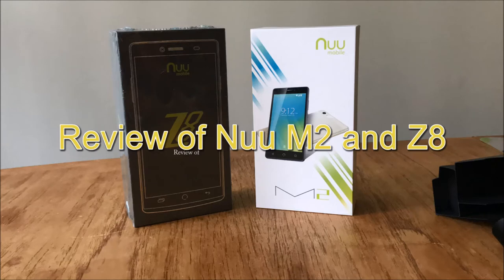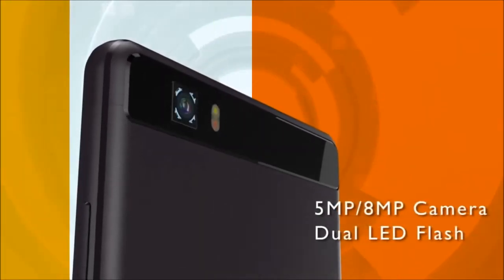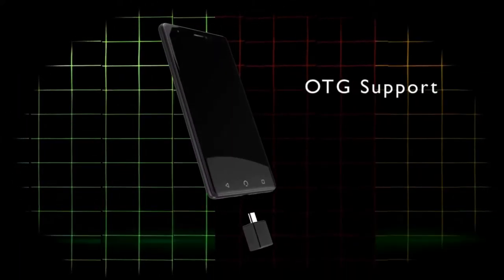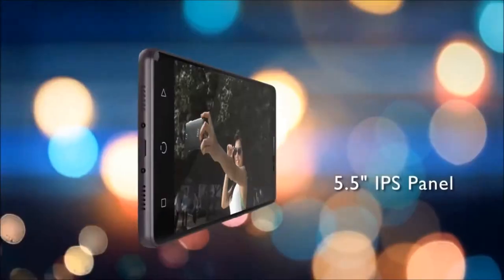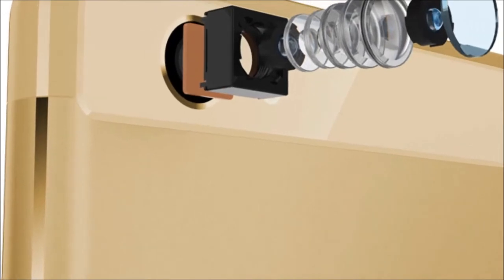Hi, this is Gajo Sevilla for Best Buy Canada. Today we're taking a look at two Android powered smartphones from New Canada, the M2 and the Z8. I know they sound like German car models, but really they're smartphones targeting the budget or mid-range of the market. Let's take a closer look.